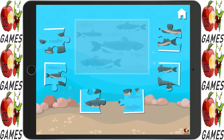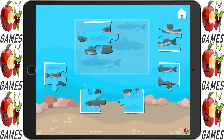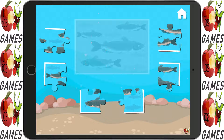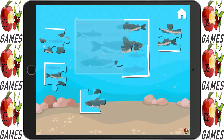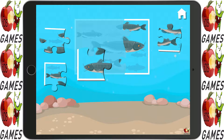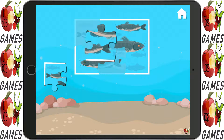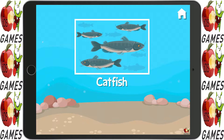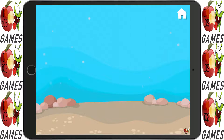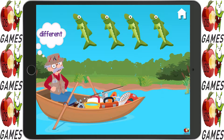Do you see any fish down there? There are catfish in these waters. Fish are jumping. Which one is different?